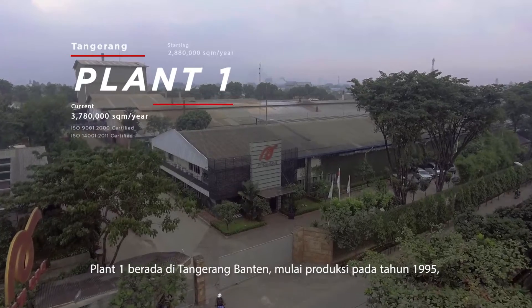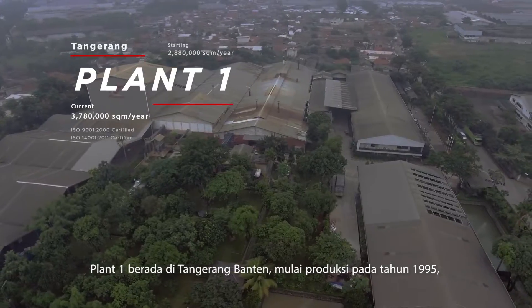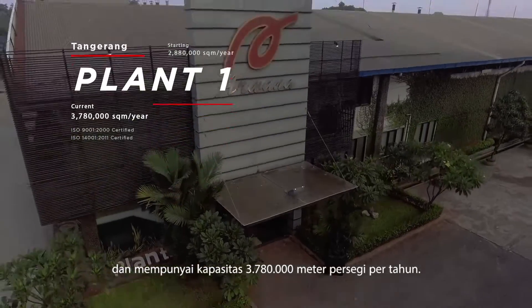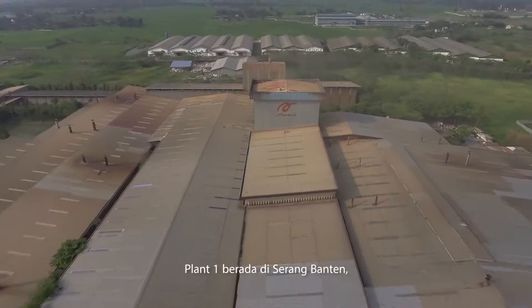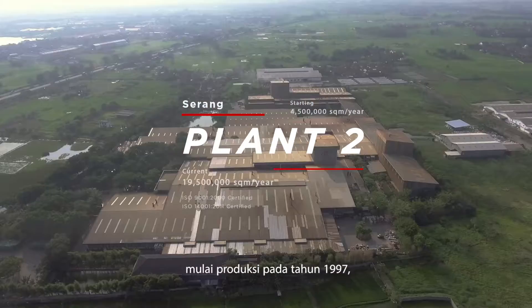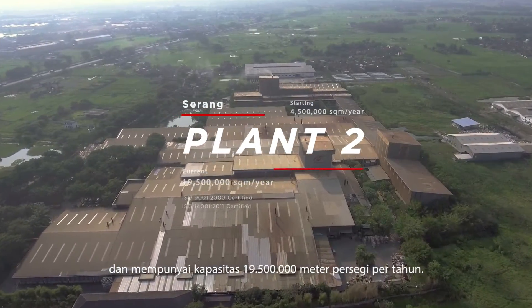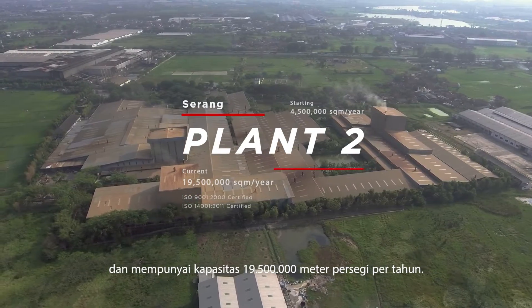Plant 1 is located in Tangerang, Banten. It started production in 1995 and currently has a production capacity of 3,780,000 square meters per year. Plant 2 is located in Serang, Banten. It started production in 1997 and currently has a production capacity of 19,500,000 square meters per year.